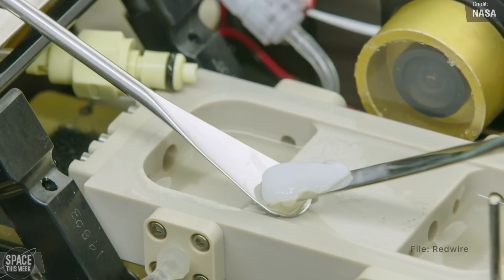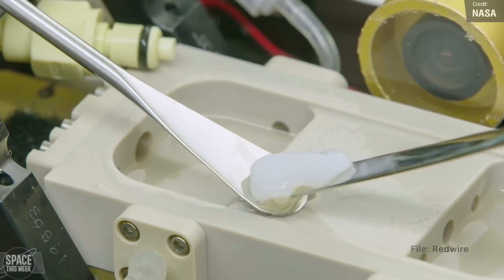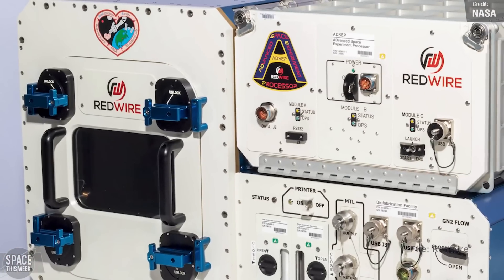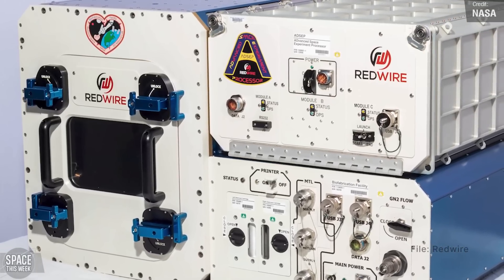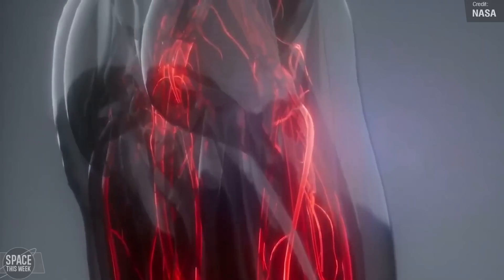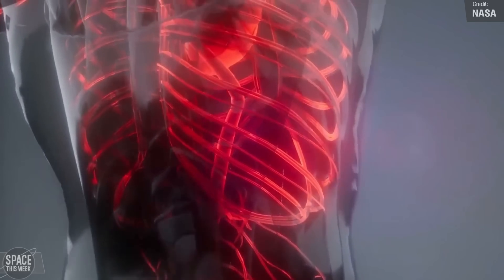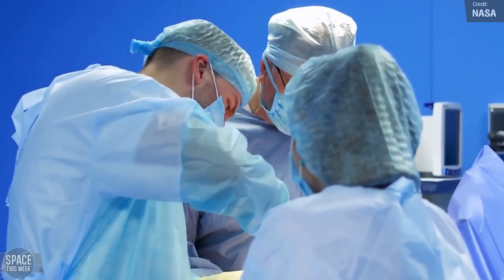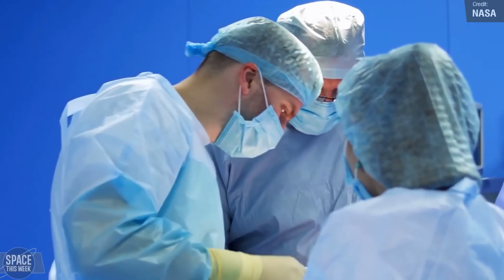In other station news, astronauts have successfully 3D bioprinted the first human knee meniscus using the station's biofabrication facility. The biofabrication facility is being used to experiment with the 3D printing of knee cartilage using bioinks and cells, and the successful bioprinting of the knee meniscus marks a big step towards creating solutions for those recovering from musculoskeletal injuries. In time, the biofabrication facility could expand into commercial use, with the station fabricating tissues and organs for transplant back on Earth.